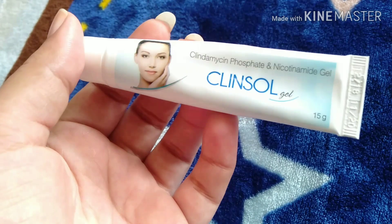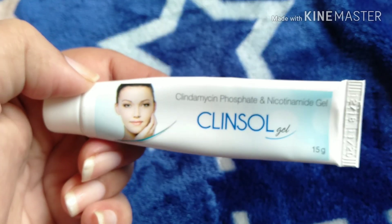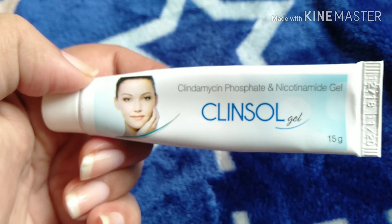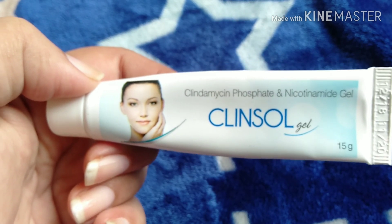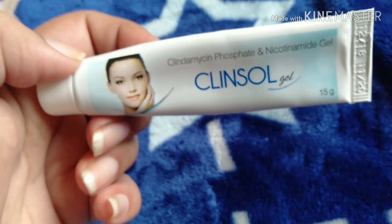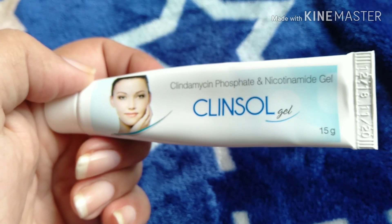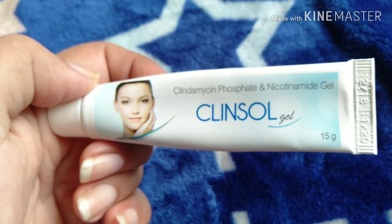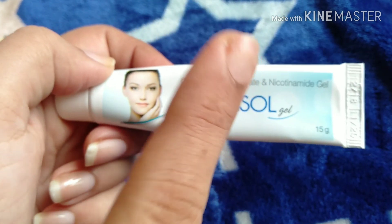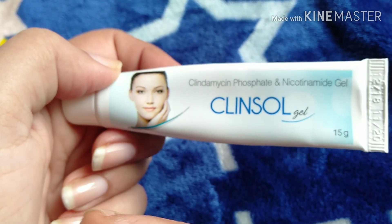If you have pimples and good creams or gels have not been able to remove them, this is the best option. It has no side effects, but if you have any doubt or your skin is very sensitive, make sure to do a patch test first, consult a doctor, or do some research before applying.